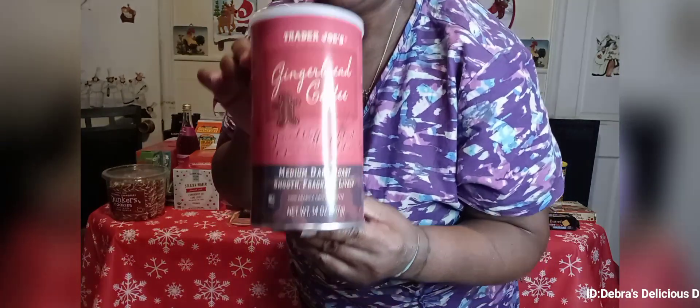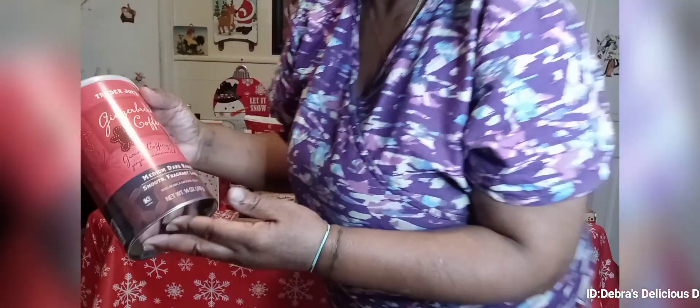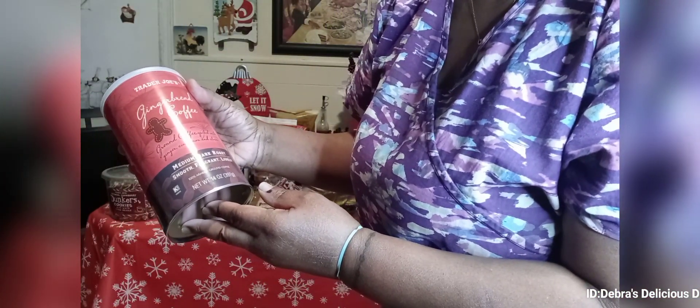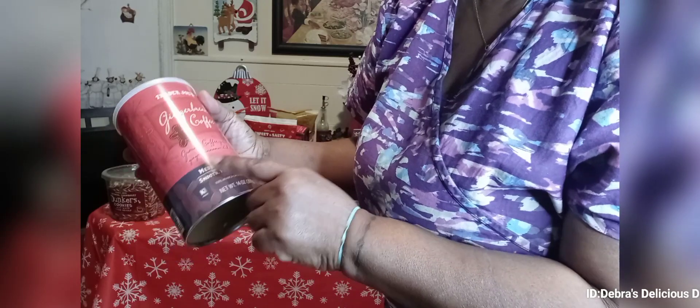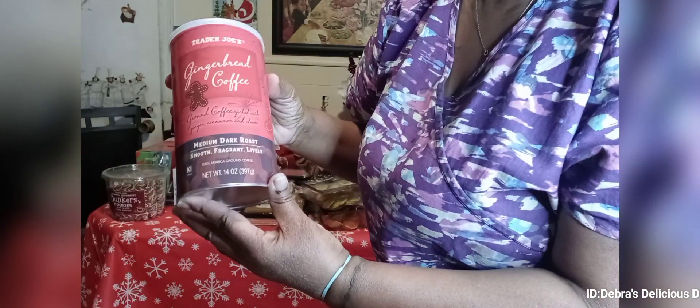This is what I love — this is what I waited for the holidays for: gingerbread coffee! This bad boy was $7.99 but it's so worth it. It's ground coffee with ginger, cinnamon, and cloves — medium dark roast, smooth, fragrant, lively.